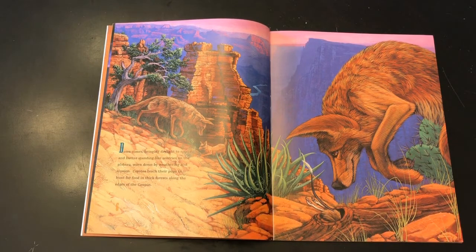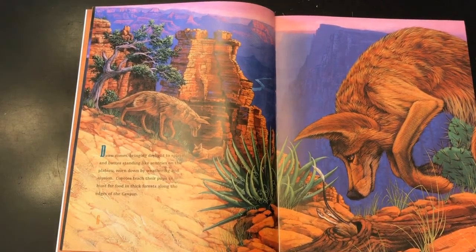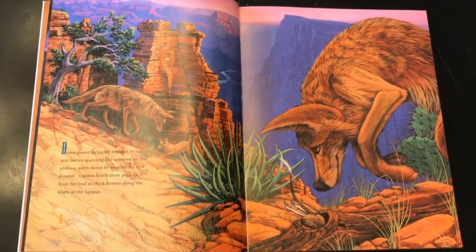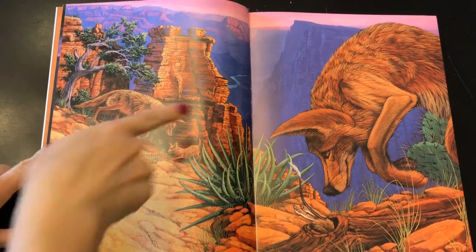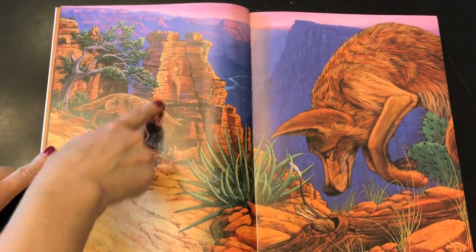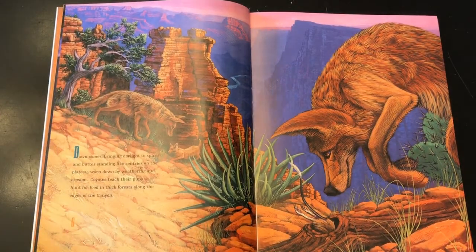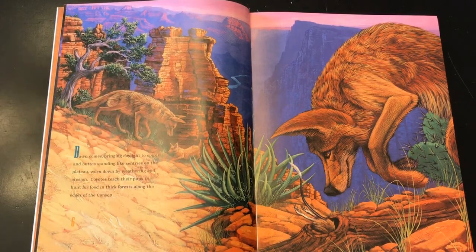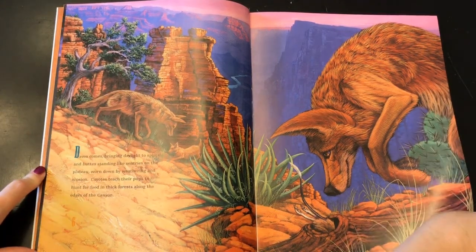Coyotes teach their pups to hunt for food in thick forests along the edges of the canyon. It talks about how these buttes stand like sentries. Sentries are like soldiers. And buttes are these things — they're kind of like what we call a mesa or a plateau, except they're narrower. The author is sort of explaining that these buttes stand almost like soldiers. Kind of a cool comparison.